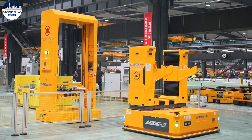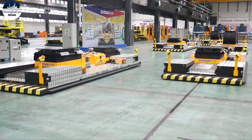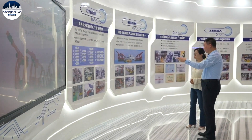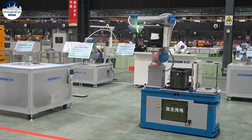China plans to become an innovative robotics hub by 2025 and a world-leading robotics hub by 2035. The president of CSN says innovation is the driving engine of the company's development and also the key to help the country carry out its plan.